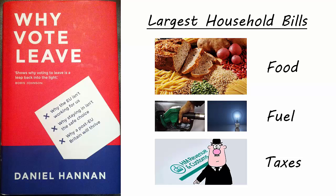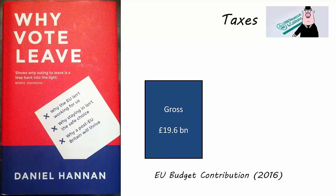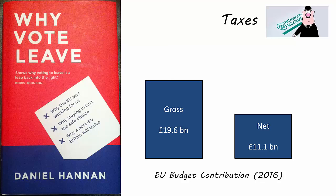All surely would be lower after withdrawal. Taxation is the easiest to quantify. According to the Office for Budgetary Responsibility, Britain's contribution to the EU in 2016 will be £19.6 billion gross, or £11.1 billion net. Since we are measuring the impact on taxation, it is the gross figure that is relevant here.